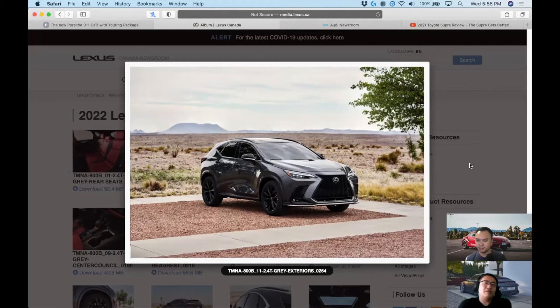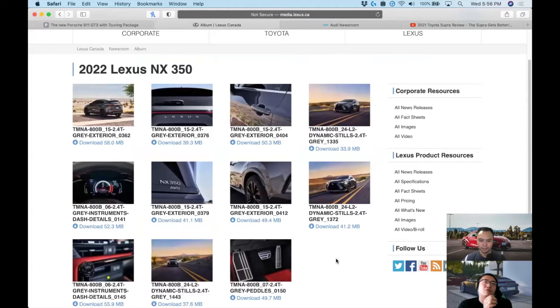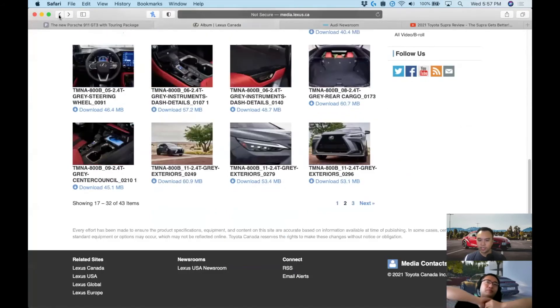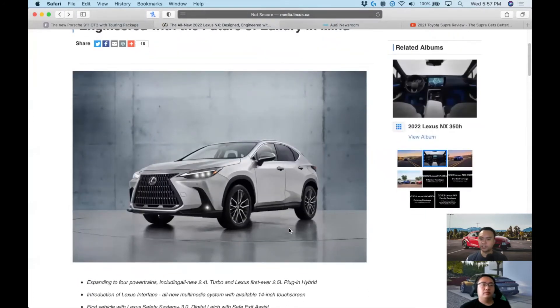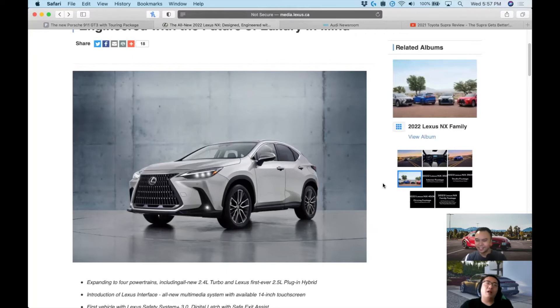Looking at competitors like the Q3 — it looks great inside, but it genuinely feels like a Jetta in there. The X1 doesn't feel as premium either. Of course we can't know for certain until we actually get our hands on one, because what something looks like in photos can be very different in real life. The Venza was a perfect example — it looked amazing in photos, and then sitting in it was just disappointing.